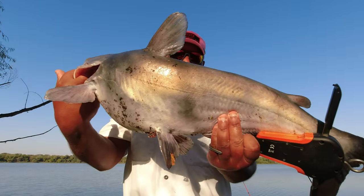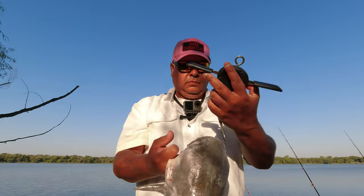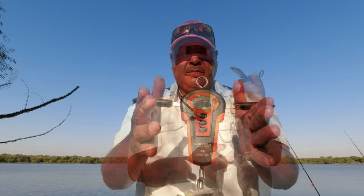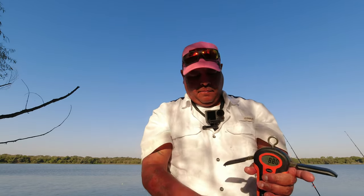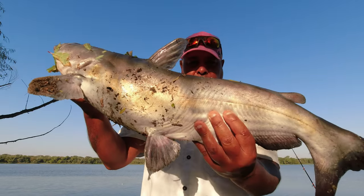First fish of the day everybody — look at that thing! It says 8.8 pounds. Nice fish. I'm actually going to be giving it away to my buddy over here.